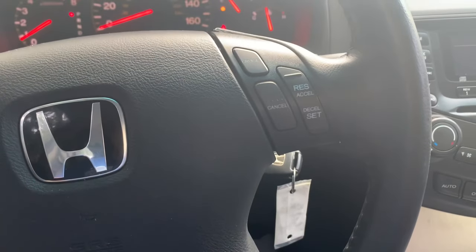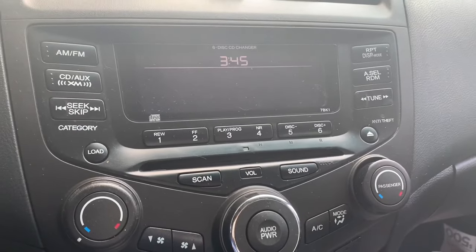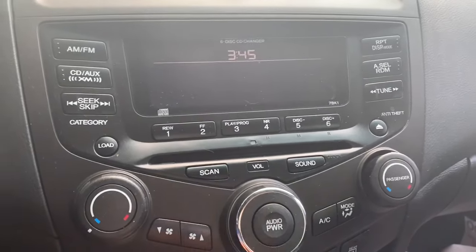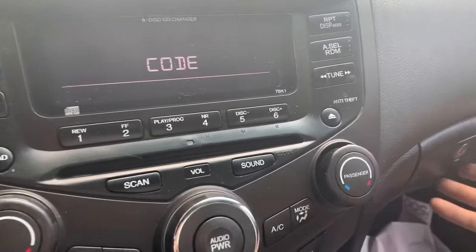This is a 2005 Honda Accord. I just disconnected the battery and the radio is asking for a code. In most cases we're gonna find it there or sometimes it'll be here. Let's try it — that one is gonna work.